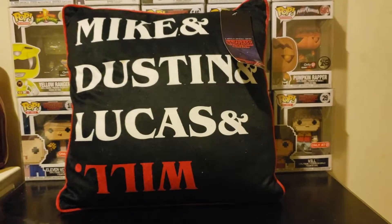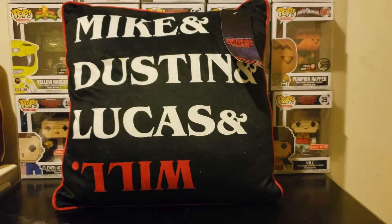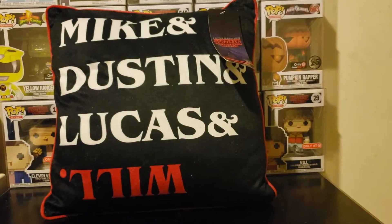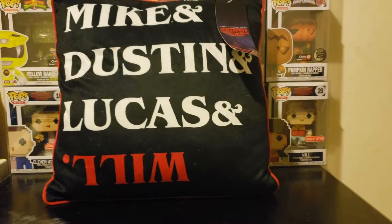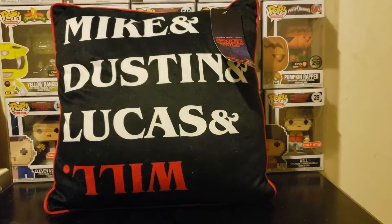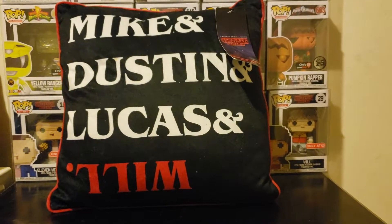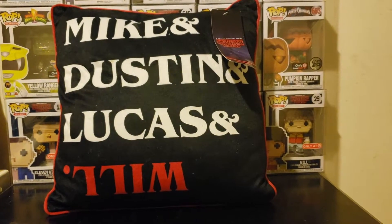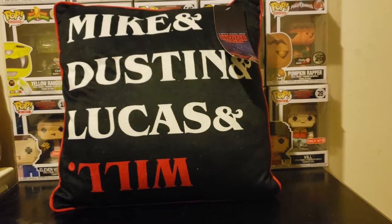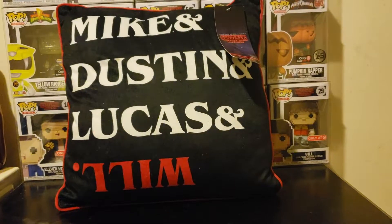I got this Stranger Things couch pillow — bed pillow, whatever you want to use it for. This came out during the first season, so it has upside down Will along with Mike, Dustin, Lucas, and Will for season one. I put it on my bed when I have people over and we're playing video games, but other than that it sits in my closet so no one gets it dirty.